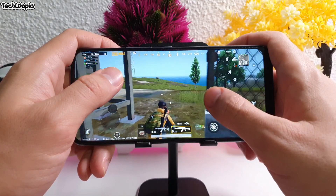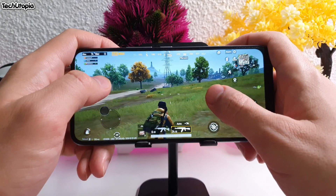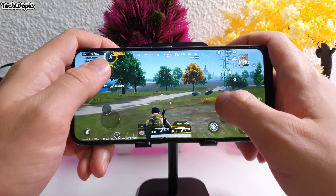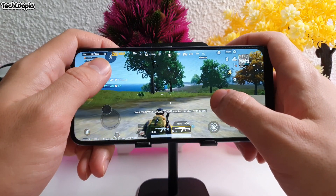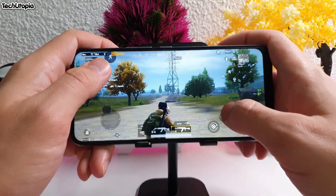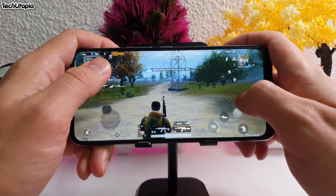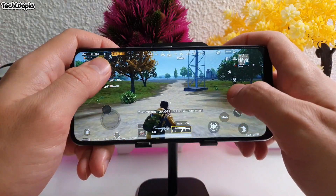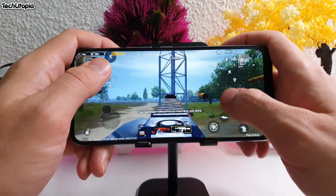For comparison, we have the proper mid-range Dimensity 820, then the Dimensity 800U — which I think is slightly faster. And above that is the Dimensity 1000 Plus, which is a beast — though that comes in devices like the Redmi K30 Ultra at around 400 dollars.